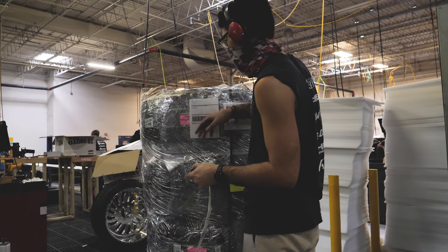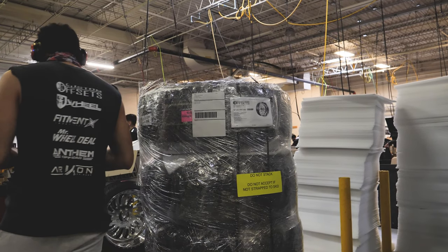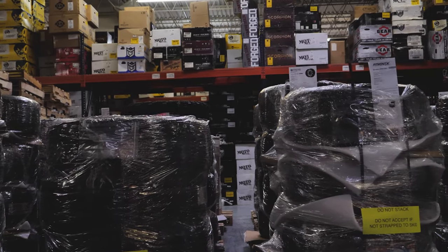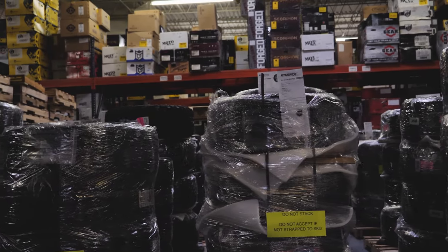SD Wheel appreciates your business and your wheel tire order is being processed as you watch this. Whether this is your first purchase or you are a seasoned veteran, we want to make sure you get the best delivery experience possible.